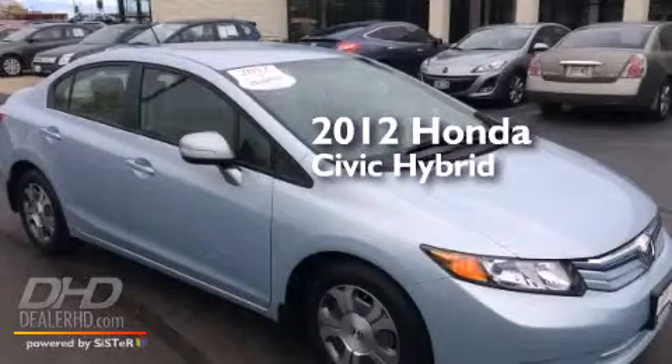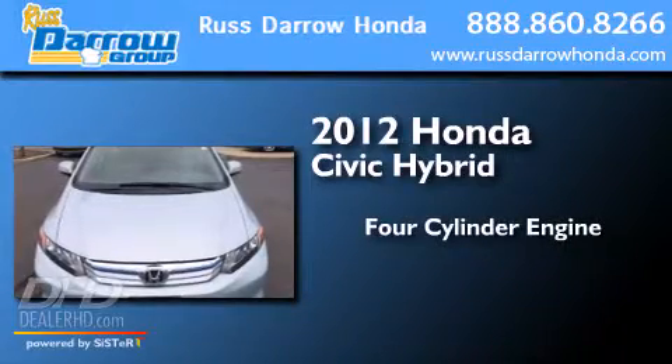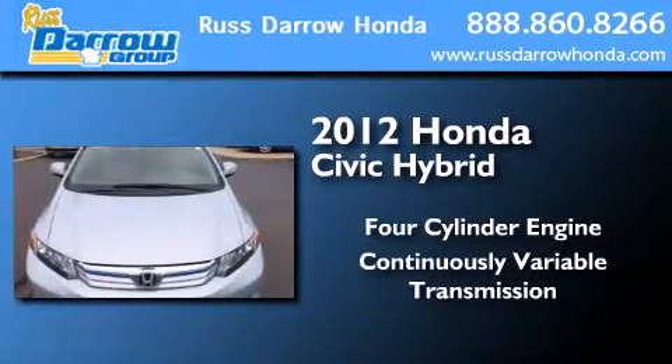This is a certified pre-owned 2012 Honda Civic Hybrid. It features a four-cylinder engine and a continuously variable transmission.